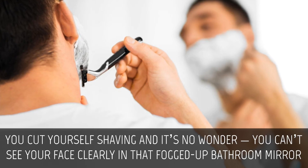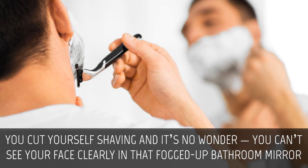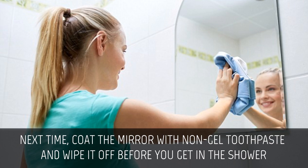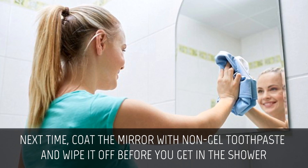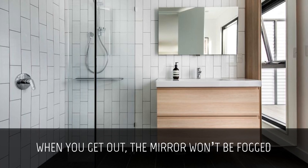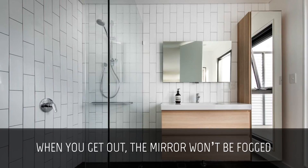Prevent bathroom mirrors from fogging. You cut yourself shaving and it's no wonder — you can't see your face clearly in that fogged up bathroom mirror. Next time, coat the mirror with non-gel toothpaste and wipe it off before you get in the shower. When you get out, the mirror won't be fogged.